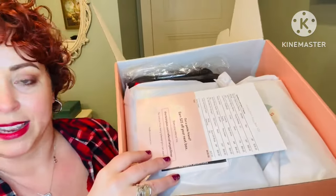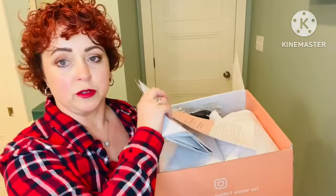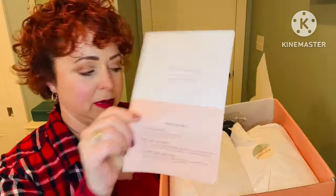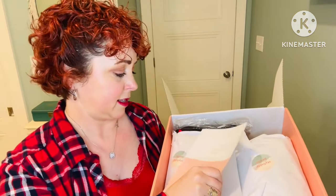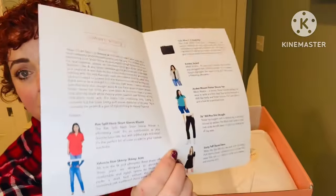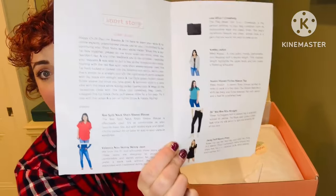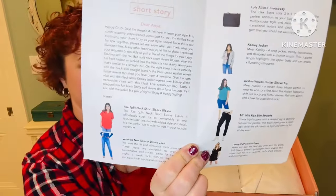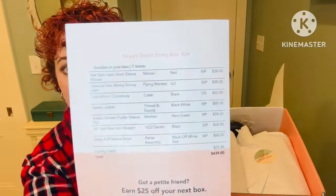Here's what it looks like inside. They do send you a return mailer to send back anything you don't want. Shipping is free both ways. This is my note from my stylist. They provide a note and pictures of the items. It looks like they sent me seven items this time — I don't think I've ever gotten seven from them before. And on the back of the sheet is my pricing list. There is no discount if you keep multiple items; the prices are what they are.